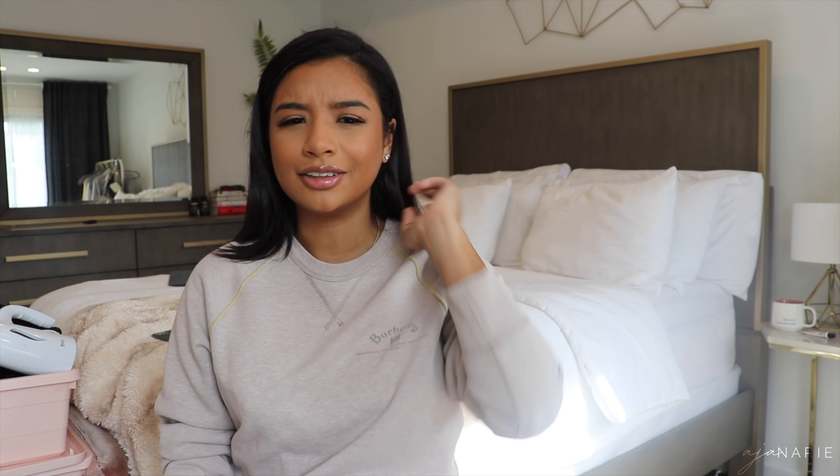It straightens my hair perfectly. It comes in other colors, not that that matters, but I don't mind the purple and pink either. Leave your little scrawny straightener behind. I feel like they're good if you want to curl your hair, but I don't like the way curls come out with a straightener anyway. So get the big girl straightener and save yourself some time — don't be sitting there with a straightener for an hour.